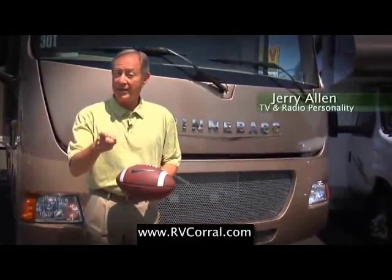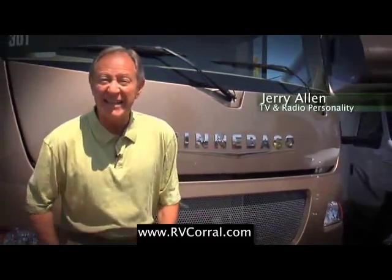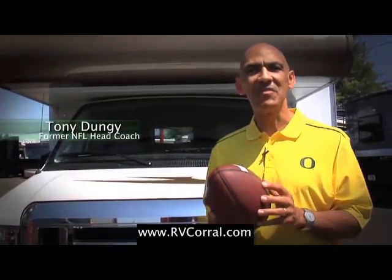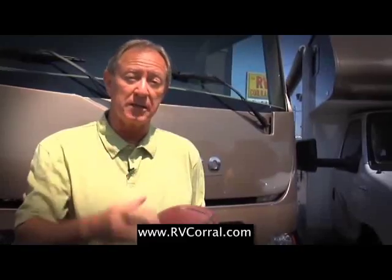I bought my Winnebago through the RV Corral because these guys have been serving the state of Oregon and Lane County since 1988. I bought my Winnebago because of the 50-year tradition of excellence that drives the RV market. Ultimately I bought because of the great service and help I was given. Tradition. Service.